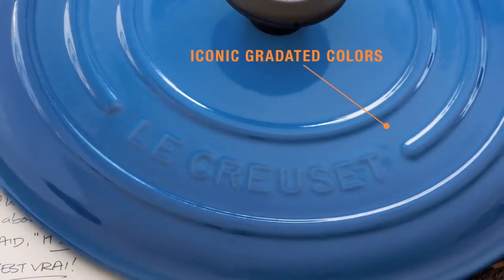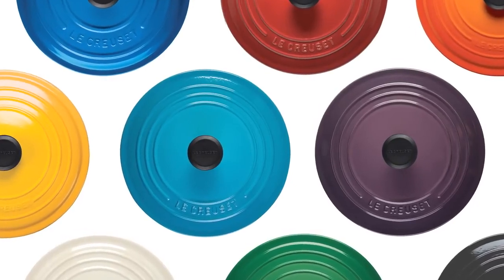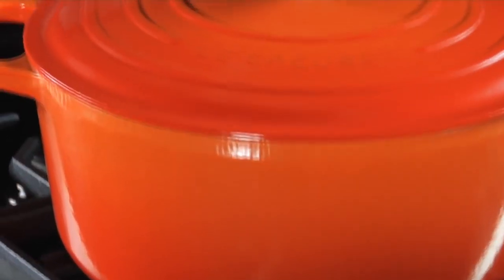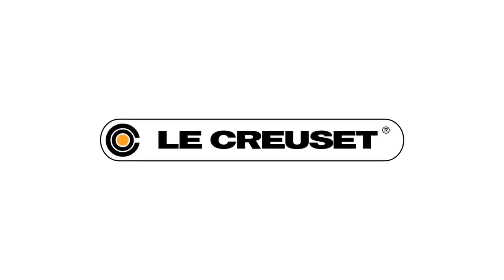And, true to its roots, the signature range is available in all of the same classic hues found in Le Creuset's legendary palette. If you're passionate about cooking, you'll be passionate about Le Creuset's signature range. Le Creuset, made by artisans for a lifetime of enjoyment.